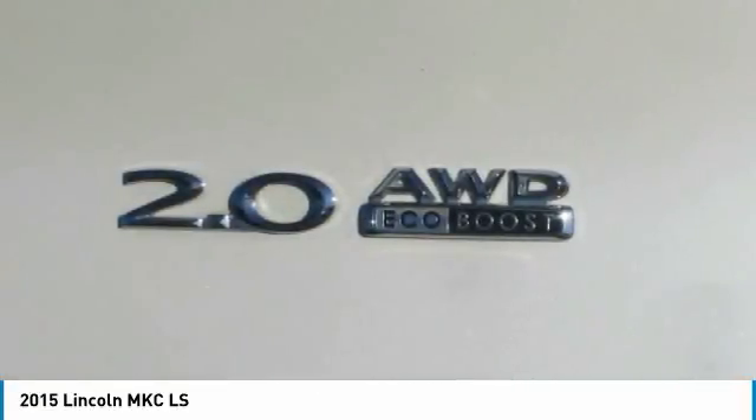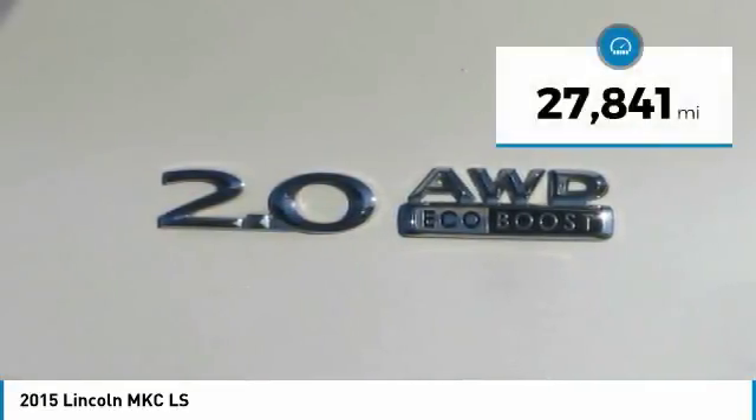Climate Package, Rain Sensing Wipers, Heated Steering Wheel, Hands-Free Liftgate, Sync Voice Activated Bluetooth System, and much much more.